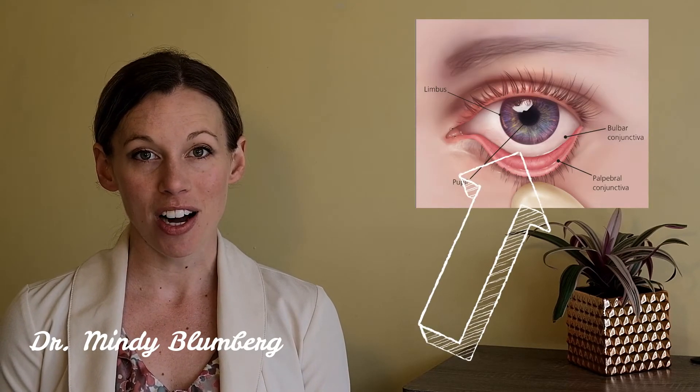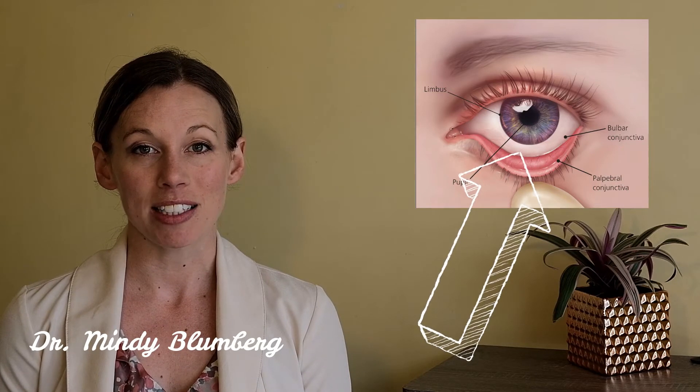Eye allergies happen due to allergens in the air like pollen coming in contact with your conjunctiva. The conjunctiva is the lining of the white part of your eye and also the inner aspect of your eyelids. This irritation causes bumps on your eyelids, and this is what causes your eyes to feel swollen, irritated, and every time you blink it feels like there's sand in your eyes.